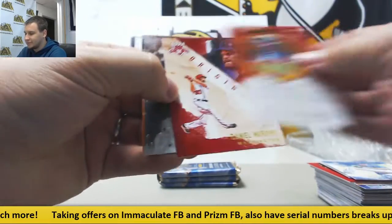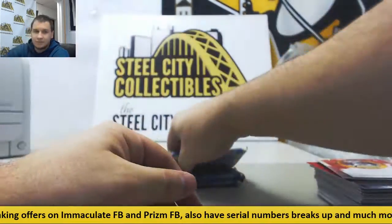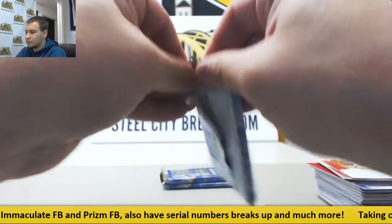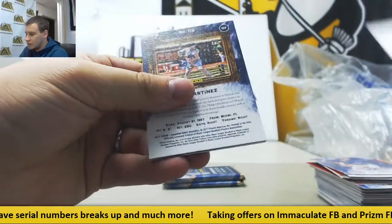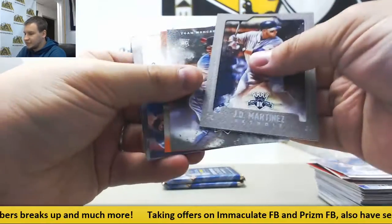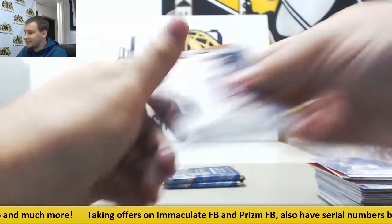Mookie Betts Variation and base. Hey Mitch, what's going on, man? J.D. Martinez Framed, Moncada, and Mancini Rookies.